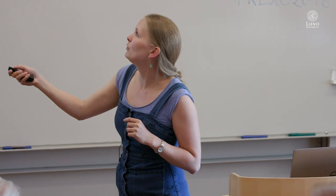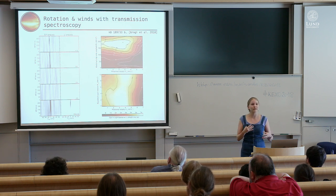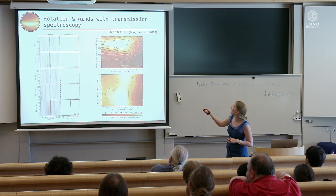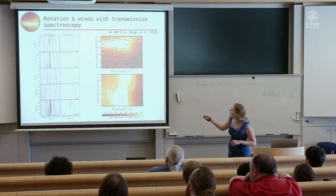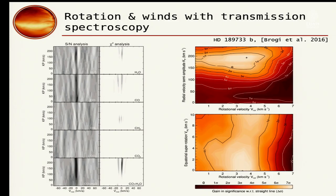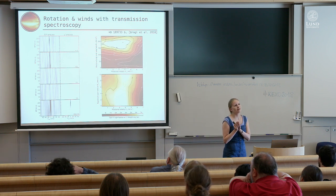Those were all day-side spectroscopy detections. Transmission spectroscopy actually gives stronger signals, but can only be done for transiting planets. The most studied planet this way is HD 189733b, where several molecules are searched for — no detection of methane and CO₂, but detection of CO and water. What's really nice about transmission spectroscopy is that the cross-correlation function is sensitive to the average shape of the line profiles, so if spectral lines have a shape due to, for instance, rotational broadening, that translates to the shape of the cross-correlation function.